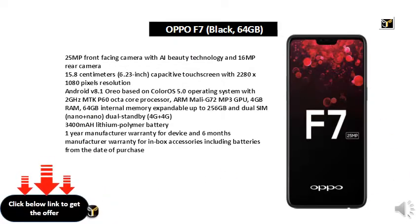64 GB internal memory expandable up to 256 GB, and Dual SIM Nano plus Nano Dual Standby 4G plus 4G. 3400 mAh Polymer Battery. 1 Year Manufacturer Warranty for Device and 6 Months Manufacturer Warranty for inbox accessories including batteries, from the date of purchase.